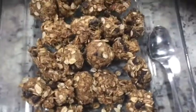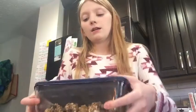I actually made way more than twelve — it all depends on how you ball them. So now we pop on the lid and then just stick it in the fridge.